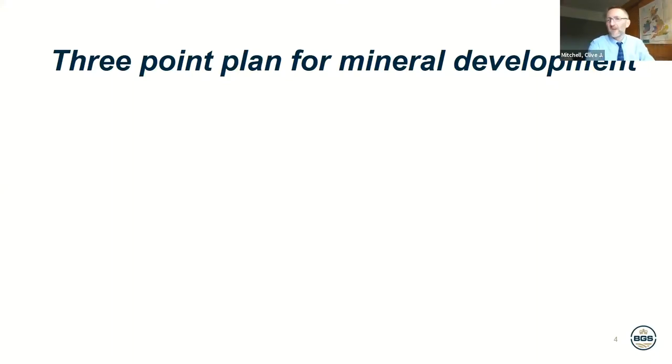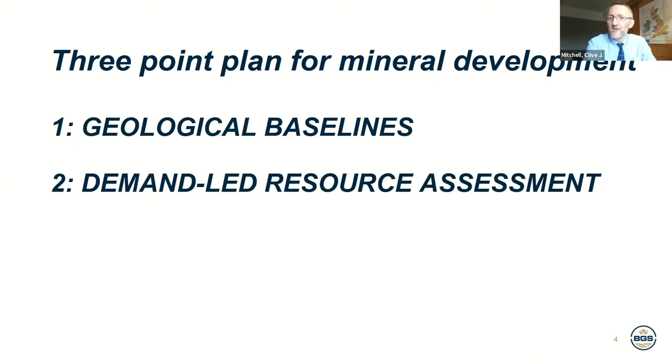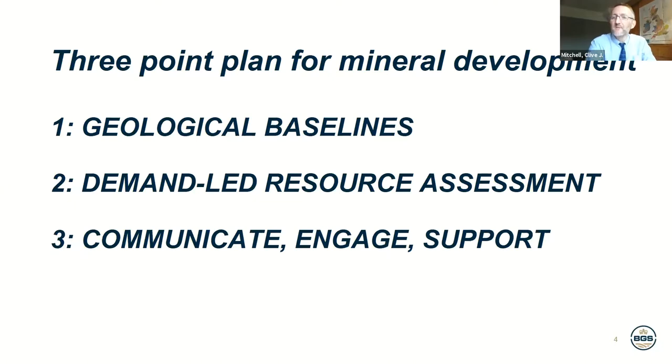These are really my thoughts and perspectives on how you would go about organising a national mineral resource assessment. The first point is geological baselines. Second, demand-led resource assessment. And thirdly, communicate, engage and support. I'll go through these one at a time.